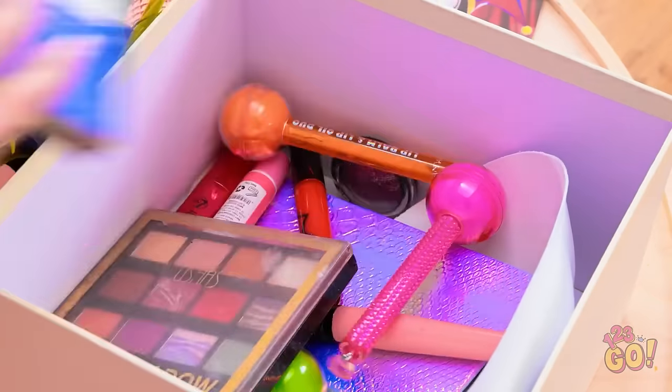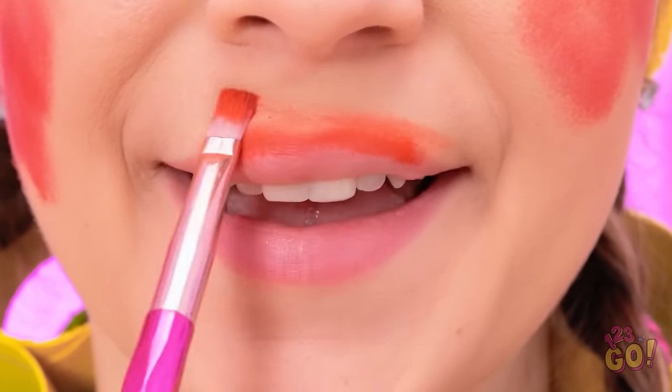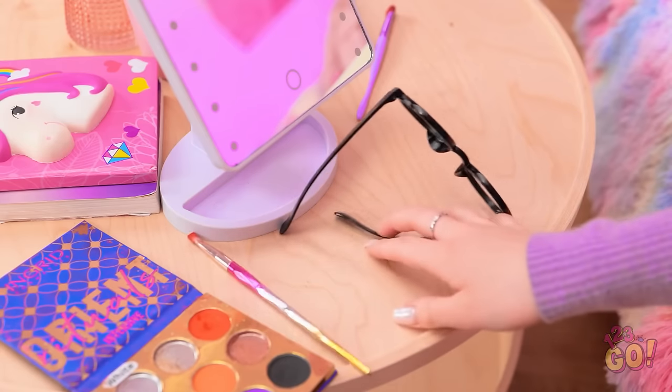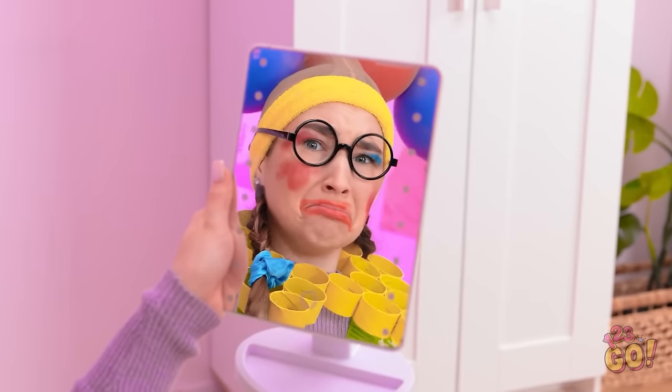This shouldn't be so hard. A little dab here. Then I'll switch colors. Now for my lips — this'll do. I need my lips to stand out. Kevin won't be able to resist. I can't wait to see the end result! I'll be like a model! I look like a nightmare!